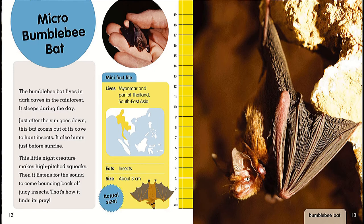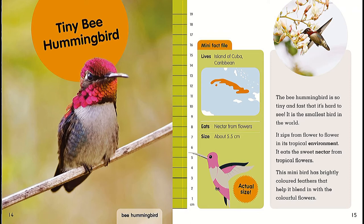Mini Fact File: lives in Myanmar and part of Thailand, Southeast Asia; eats insects; size about three centimeters. Tiny bee hummingbird. Mini Fact File: lives on the island of Cuba, Caribbean; eats nectar from flowers; size about 5.5 centimeters. The bee hummingbird is so tiny and fast that it's hard to see. It is the smallest bird in the world. It zips from flower to flower in its tropical environment, eating the sweet nectar from tropical flowers. This mini bird has brightly colored feathers that help it blend in with the colorful flowers.